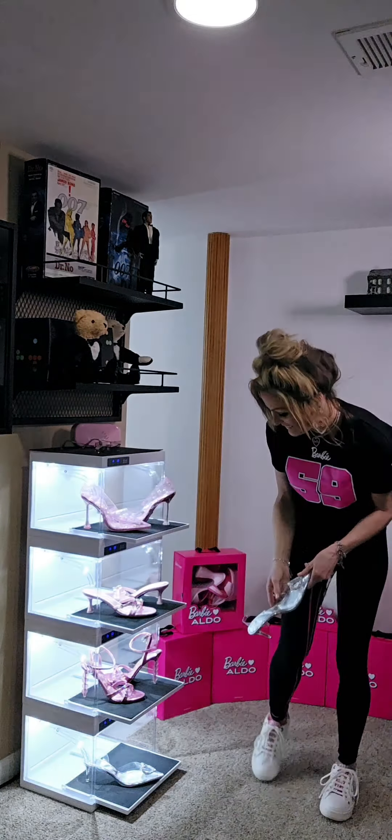Hi everyone, curator Lene Loy for Iconic Doll EML Collection. Today in the Iconic Doll EML Collection Museum, I am going to showcase the fabulous Barbie X Aldo Collection. Take a look.